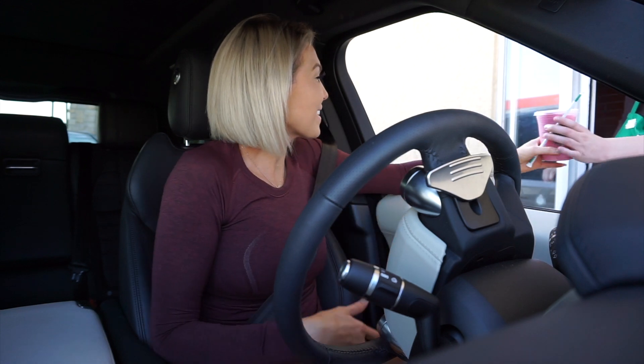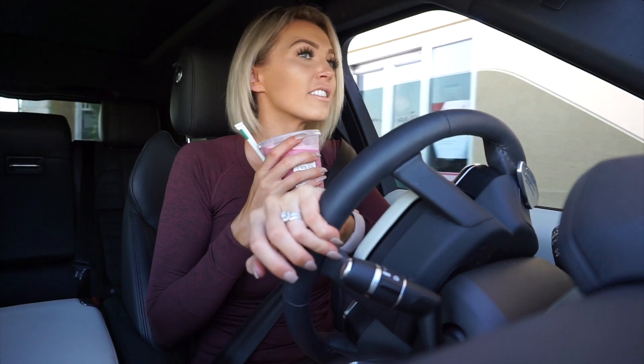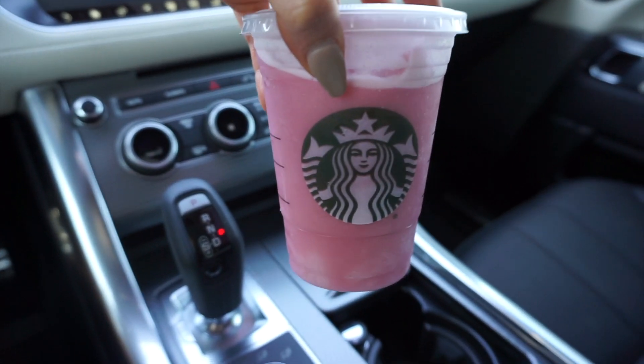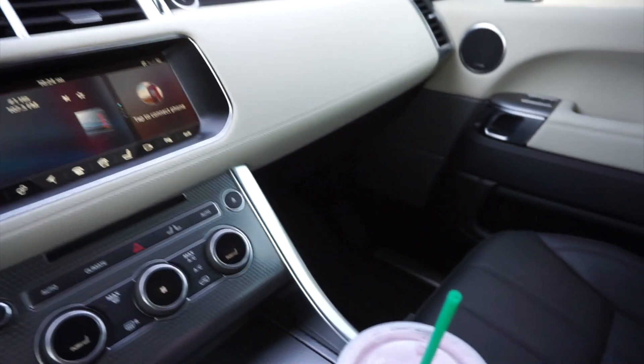It worked — thank you, have a good day! The pink drink — and here you have it guys, the blended pink concoction.